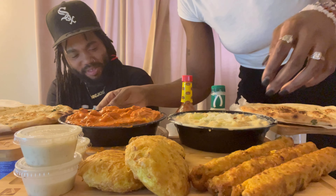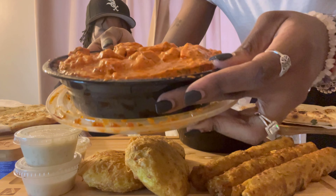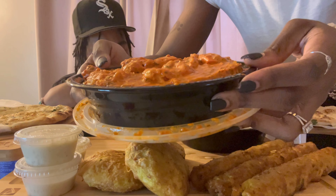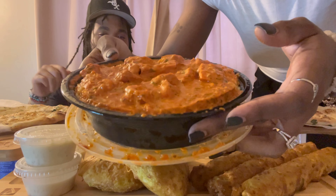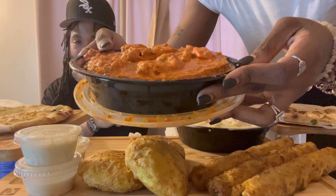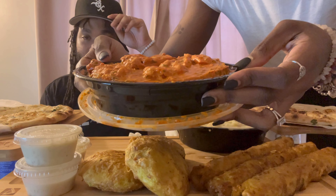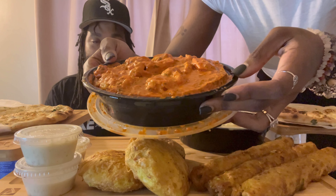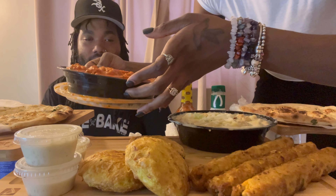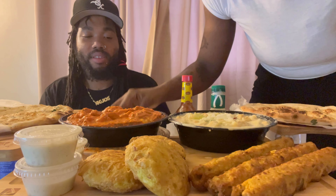Guys, did you hear what my husband just told me? The rice is underneath the chicken. I don't know why they did it like that, but we're going to deal with it. To be truthful, we ordered two orders of butter chicken over rice and they sent one order. We're going to see what's up with that, but I'm definitely making sure we get our refund.